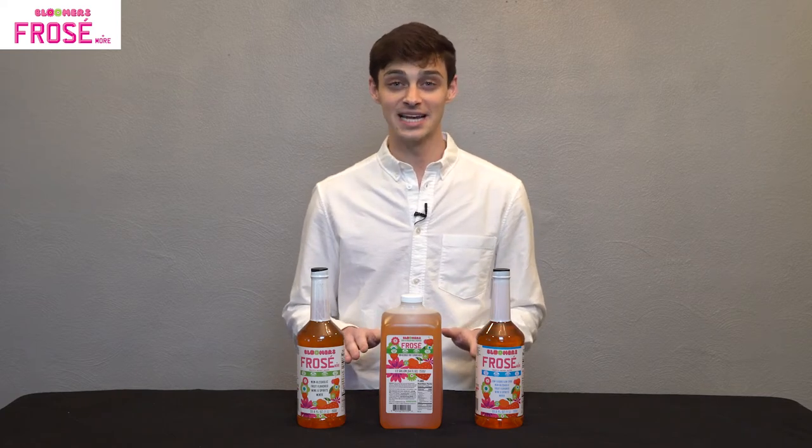My name is Brandon, and I'm here with Bloomers Frosay and More. I wanted to take a step away from the drinks today to tell you a little bit more about the company itself. Back in 2018, we had an idea and a goal in Fort Lauderdale, Florida — to not only create awesome frozen drinks but completely revolutionize the frozen drink industry. The result is Bloomers Frosay and More, our three versions right in front of me.